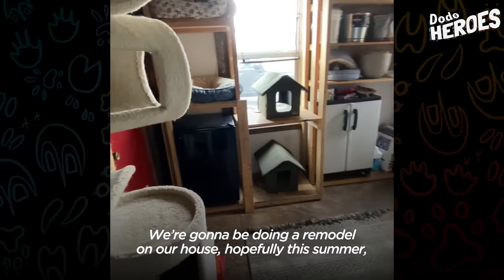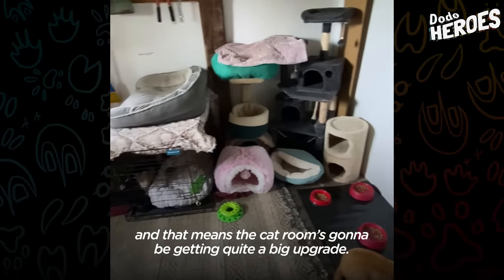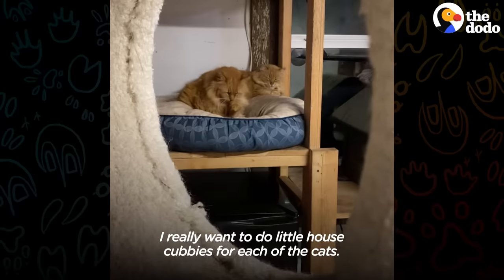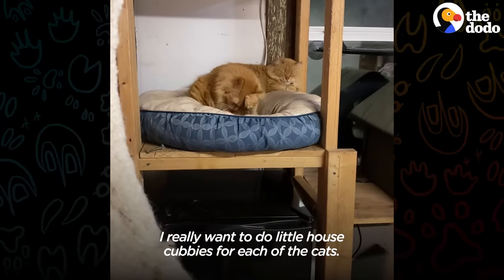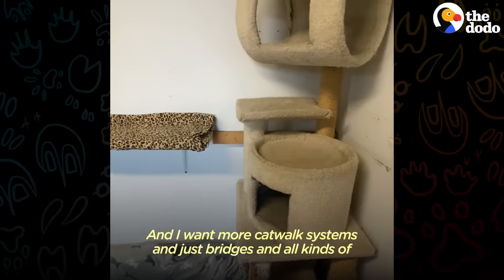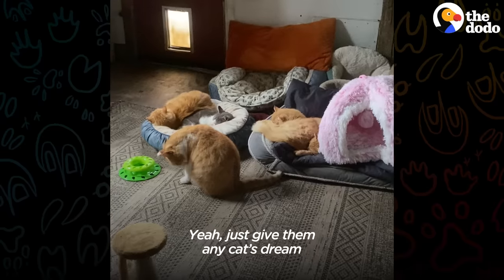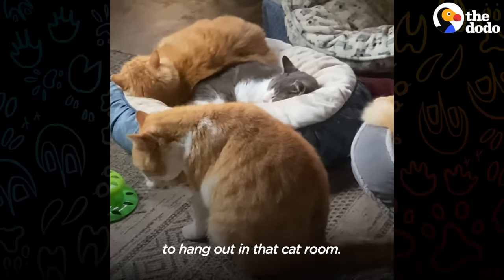We're going to be doing a remodel on our house hopefully this summer, and that means the cat room is going to be getting quite a big upgrade. I really want to do little house cubbies for each of the cats, and I want more catwalk systems and bridges and all kinds of cool tunnels and things like that — just give them any cat's dream to hang out in that cat room.